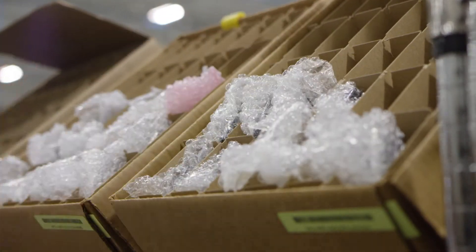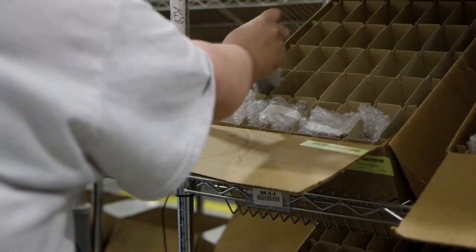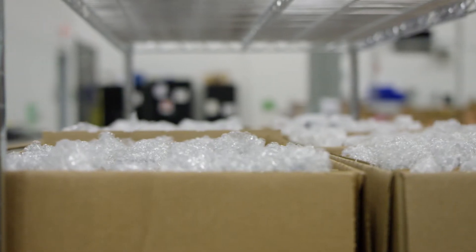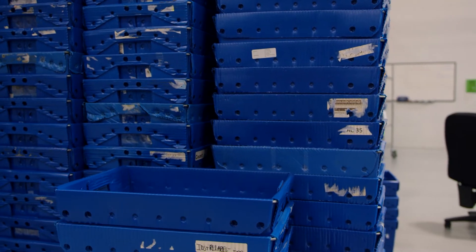Before we had the TRAC-IQ system, we had a very manual, very labor-intensive sort process. An associate might be working within a corral, feeding phones manually into anywhere from 30 to 60 boxes. So there was a lot of foot traffic, a lot of picking up and putting things down. Just the sheer volume of devices and boxes we were sorting took up a huge footprint in our building.